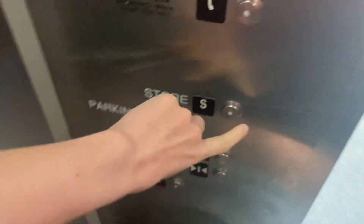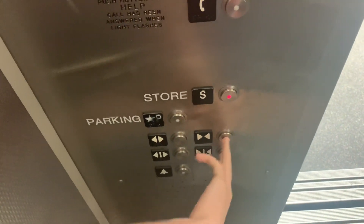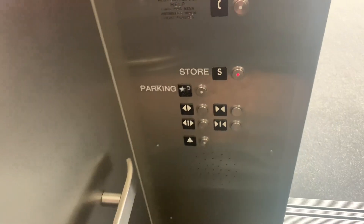Look at this one. March of 2007. Let's go up to the store level. It really looks like a 480.5. It does.